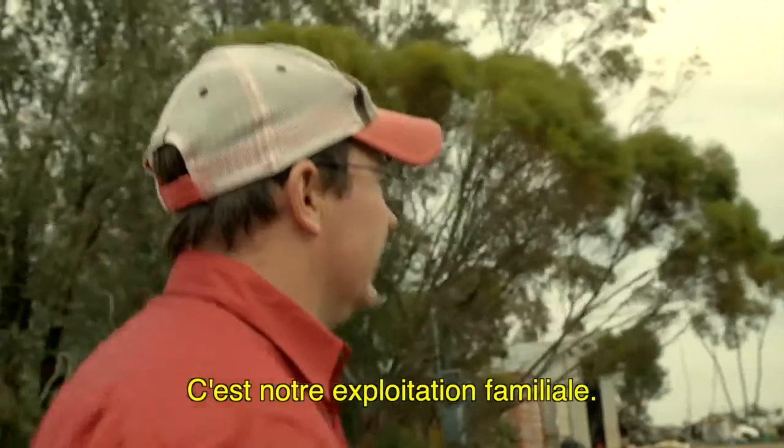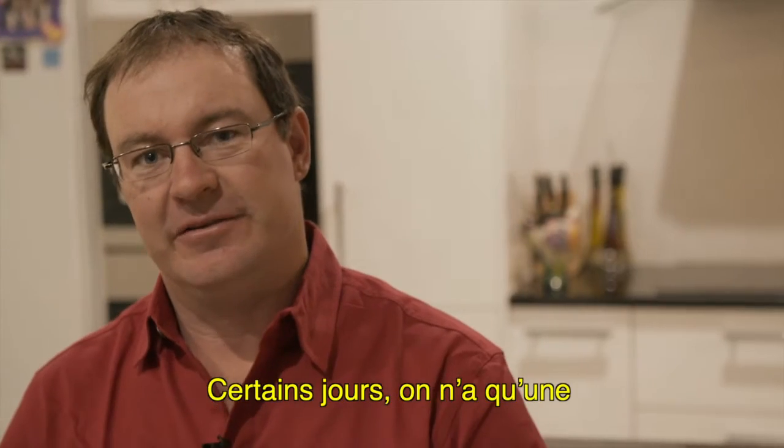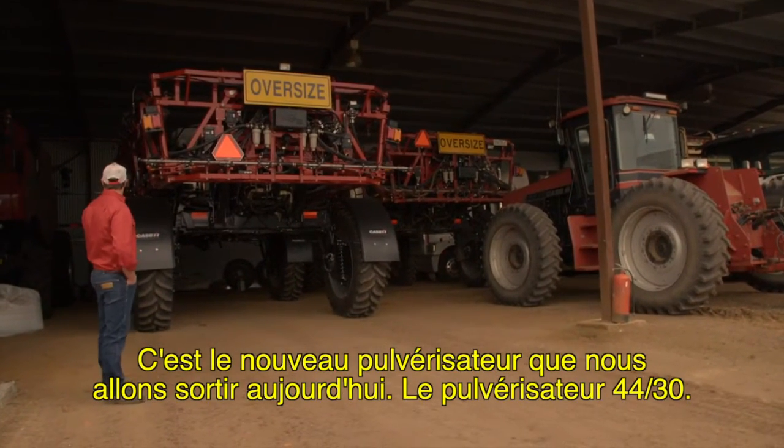This is our family farm — this is where all our machinery and everything's based. Some days you might only get a three-hour day or a window where you can actually spray. There's the new sprayer we're going to take out today — the 4430 Patriot Sprayer.